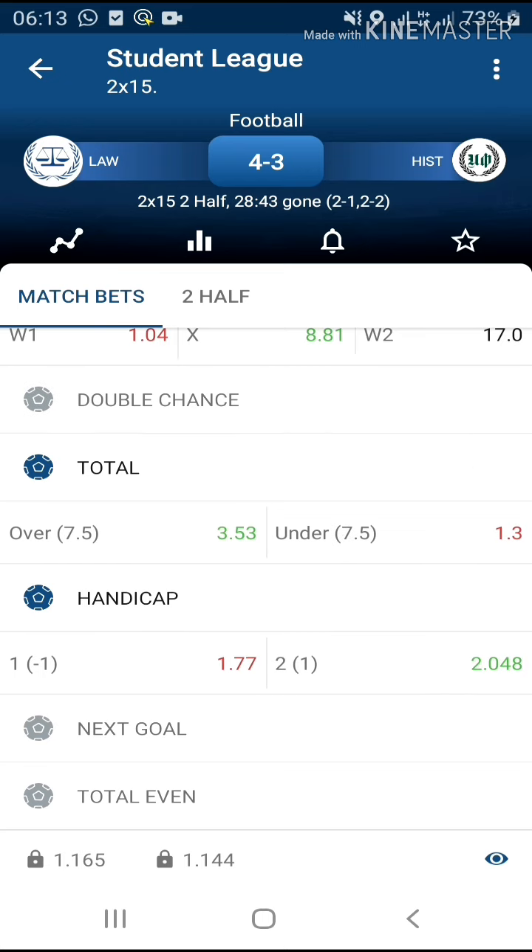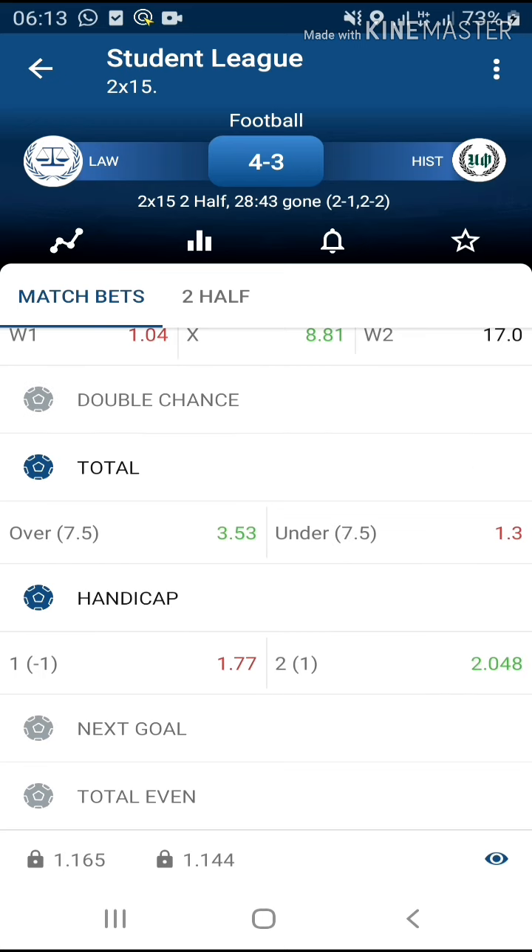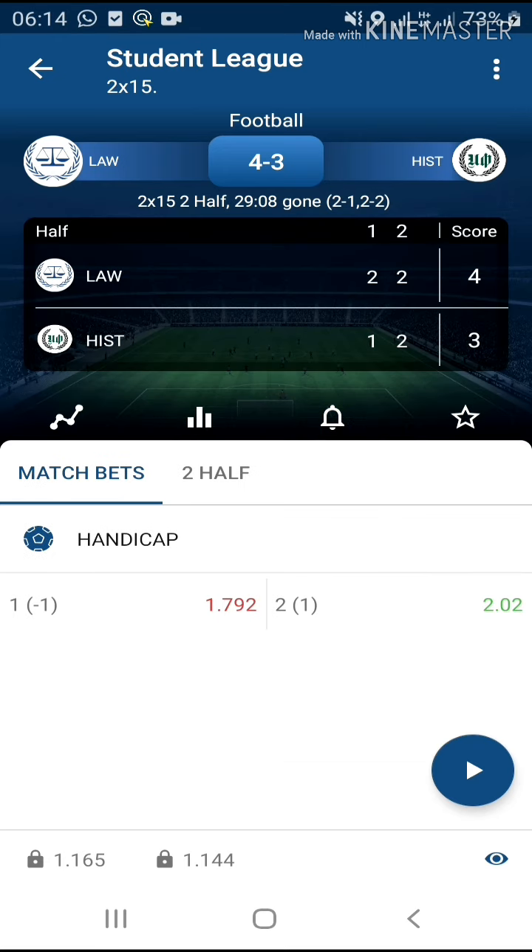What you see on your screen is a shot display on how to stake the Students League second half. It's quite simple: you will observe the game from the 25th to 28th minute and stake under, but this time around it will be individual total. You will choose any of the teams not to score in the next two minutes.